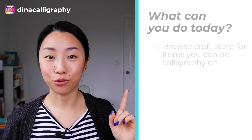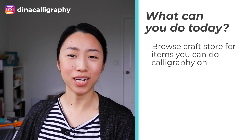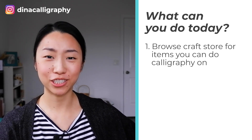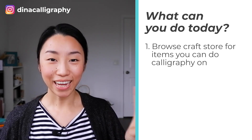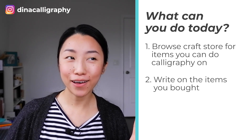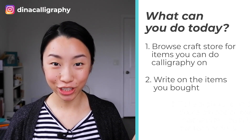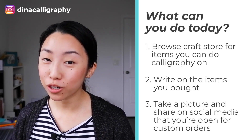So what can you do today to get started? First, you can go to a craft store and browse different things that you can do calligraphy on — like a wooden sign, or a plastic box for a friend who loves to organize. You can do faux calligraphy on that. Second, when you're at home, write some nice words like love, friendship, or wanderlust using faux calligraphy, your brush pen, or a pointed pen depending on the surface. And third, take a picture and post the item to your social media and say that you are taking orders for personalized gifts.